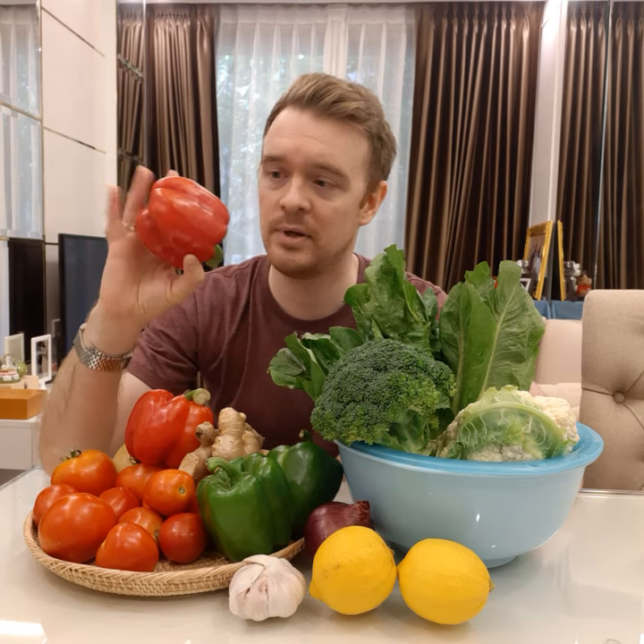First up, bell peppers. You can call these bell peppers, or some people call them sweet peppers, or you can call them red peppers, or red bell peppers. I have two red bell peppers and two green bell peppers, so I have four bell peppers total.